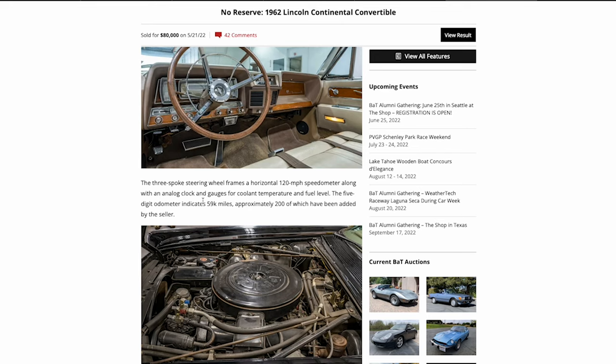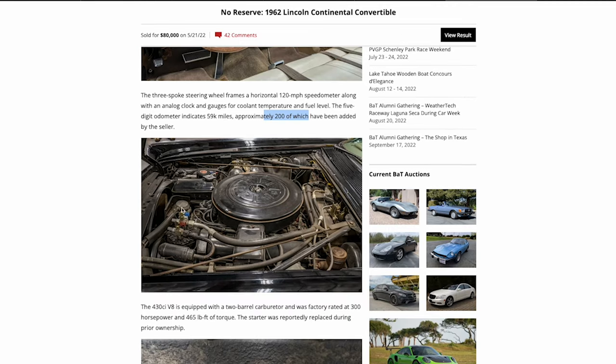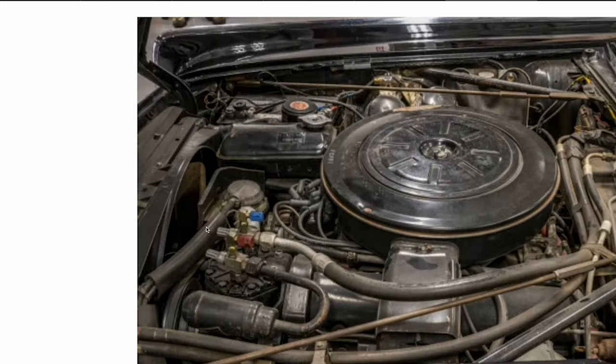The three-spoke steering wheel frames a 120 MPH speedometer. It reinforces the mileage — 200 of which have been added by the seller. Looking at the engine bay, it has the good three-port fuel pump, not the two-port. You can see the AC compressor and the fuel lines — two that come in wrapped, one the fuel line and one the return line. That shield is important because these engine bays get very hot and you don't want vapor lock.